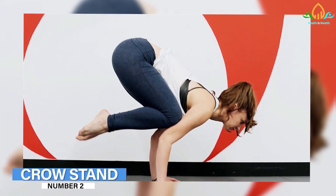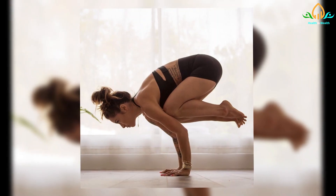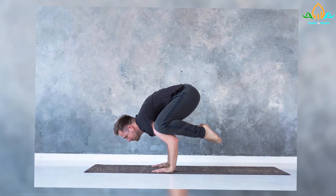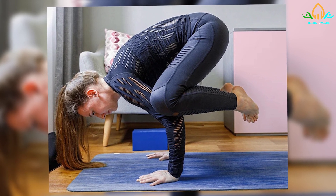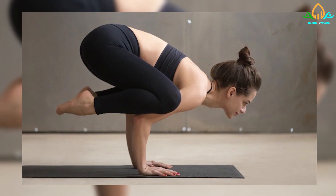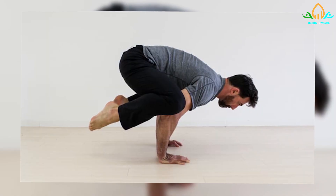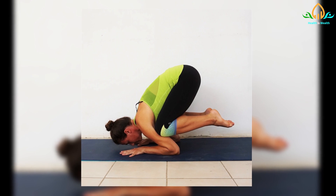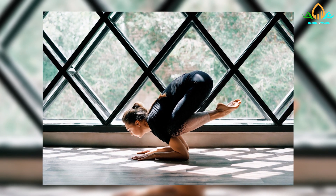Number 2: Crow Stand. The Crow Stand is a yoga pose that can help build wrist, arm, and core strength, as well as improve balance. Crouch down on the floor and place your palms flat on the mat, fingers spread and arms slightly bent. Place both feet behind the hands and bend the knees into the triceps, close to the armpits. Lower inner thighs should be positioned just above the elbows. Balance on your toes and shift your weight into your hands. Begin by removing one foot from the floor at a time, then lift both feet off the floor. Touch the big toes together and balance on your hands when you are able. Return the feet to the floor slowly.